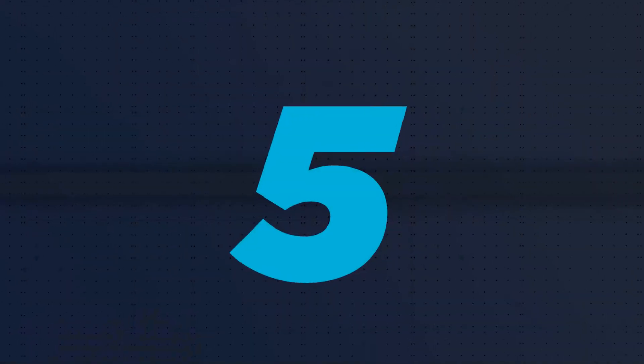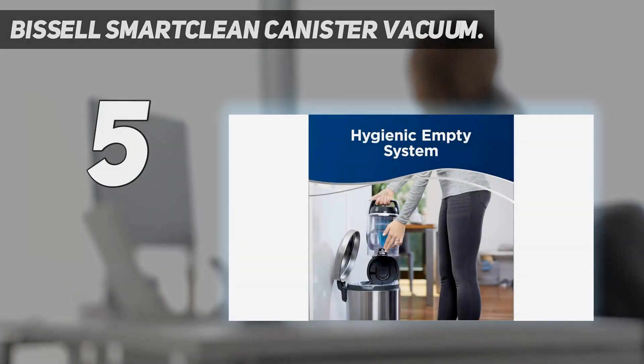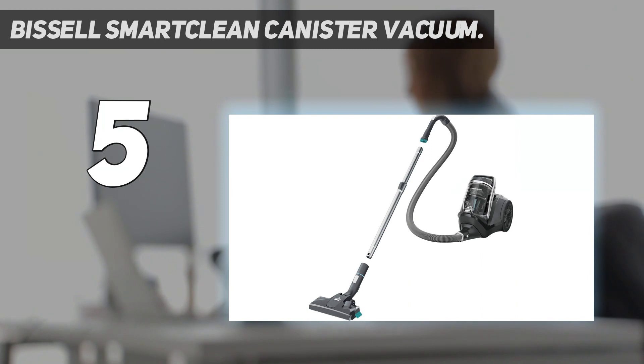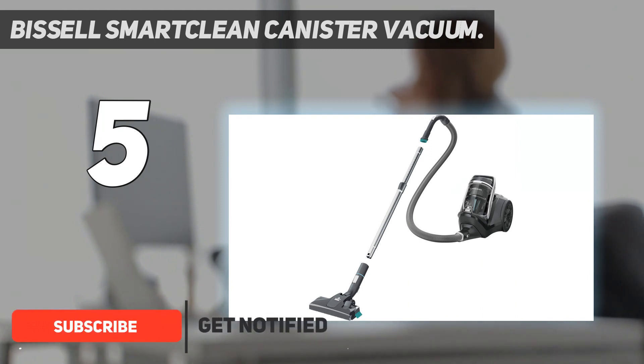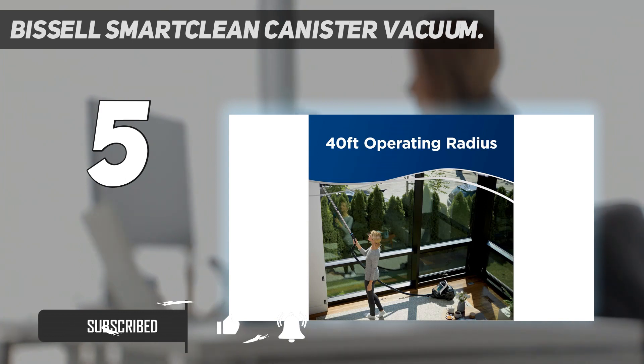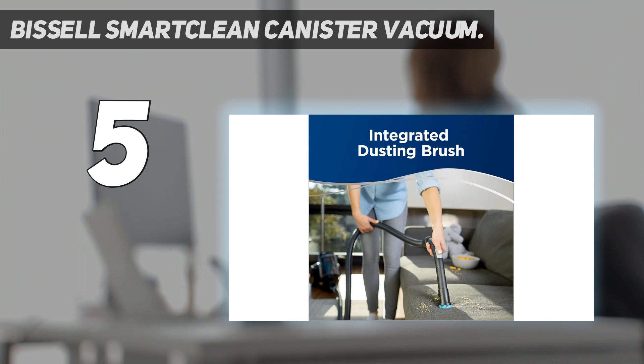Starting at number 5: the Bissell Smart Clean Canister Vacuum. Nothing's more frustrating than having to stop mid-job to unplug a vacuum that can't reach all the way under the bed or behind the sofa. But this Bissell bagless canister model can get even the most distant dust bunnies. It's got a 30-foot cord, a 6.5-foot hose, and a telescoping wand that together provide a 40-foot cleaning radius.